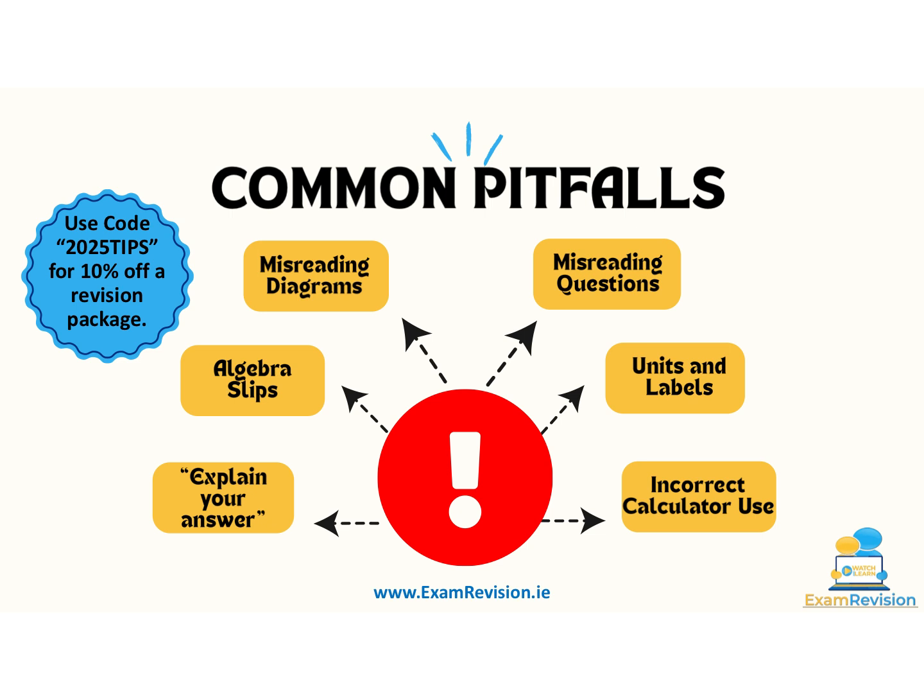Misreading questions is a huge one — don't rush, always underline what you're being asked, especially in multi-step questions. Misreading diagrams: students often assume diagrams are drawn to scale and use a protractor to measure angles, but graphs are often not drawn to scale. Algebra slips — sign errors are the number one reason students lose marks in algebra, so practice simplifying algebraic expressions carefully. However, if you make a distributive error early on when multiplying out signs, your examiner will continue to mark your work.